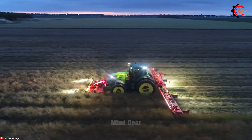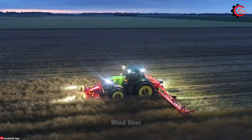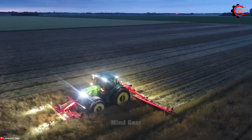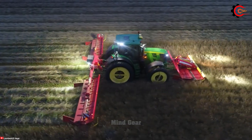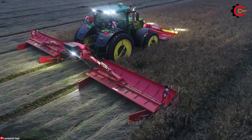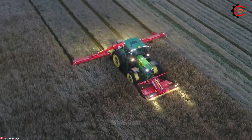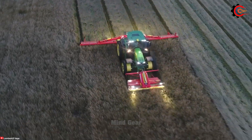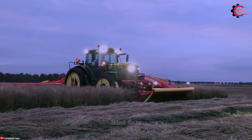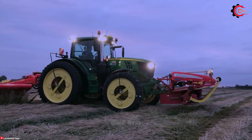Tired of spending hours mowing lawns in large areas? Look no further than the powerful combination of the John Deere 6215R Tractor and the 11-metre Pottinger Lawn Mower. The John Deere 6215R is a versatile and reliable agricultural tractor known for its advanced features. When combined with the Pottinger 11-metre lawn mower, it provides stable and high-performance mowing.